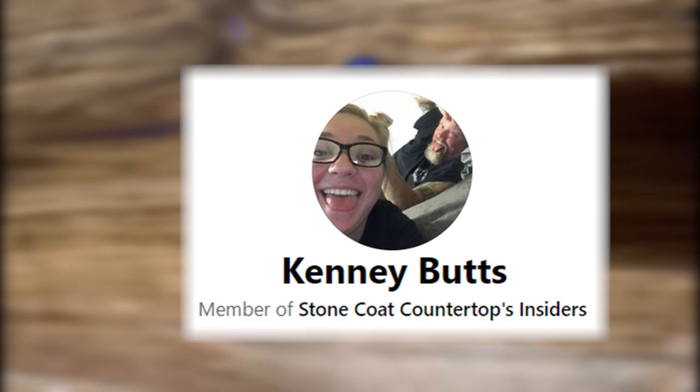We just want to say a big thank you, and real quick, we also wanted to give an honorable mention to this Insider. They received many votes as well, and we just had to give them a shout out.